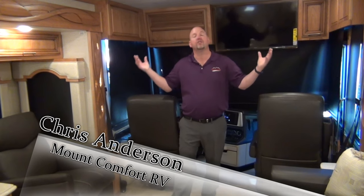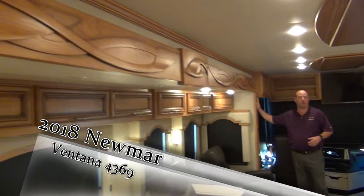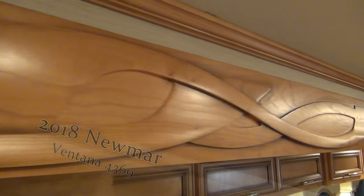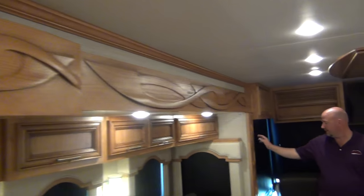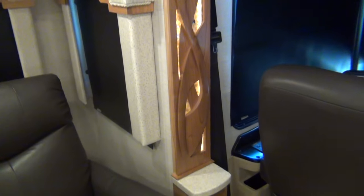Let's get this opened up. We're inside the 2018 Ventana 4369. We're certainly more ornate on the woodwork — this is the cherry option, which is about a $2,300 upgrade. They've added lighting back in here that's a little more ornate and subtle than last year. One of the biggest changes: Newmar always asks dealers what they can improve upon, and I'd been hitting on one thing repeatedly — this cabinet right up here has been a head-knocker for years.